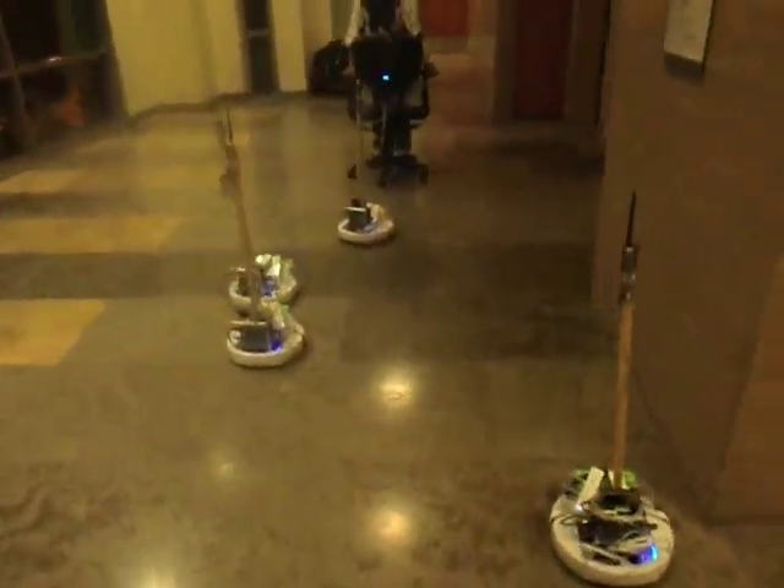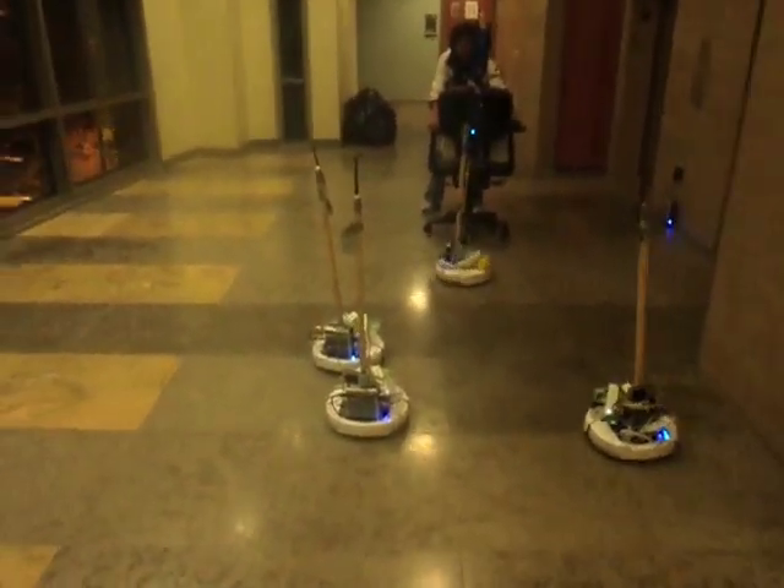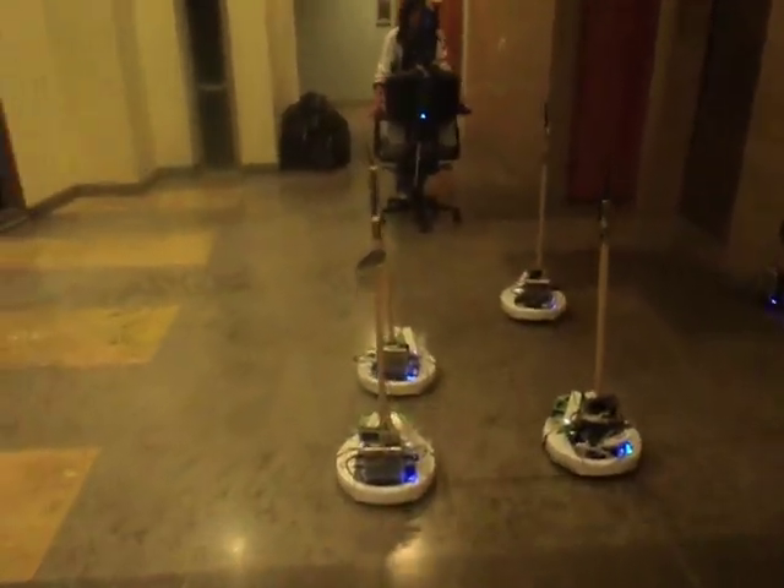Note that the leader pauses for a while when one of the robots lags behind. All the robots successfully maneuver the right angle turn and achieve spatial coherence again in the end.